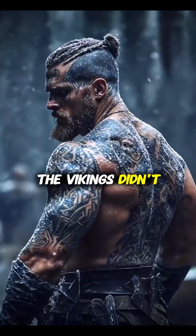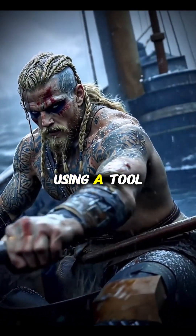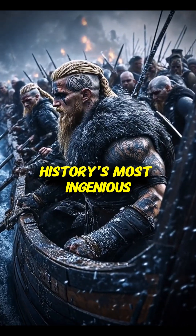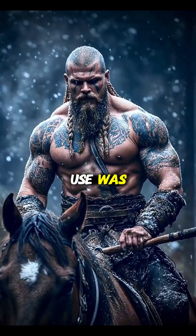The Vikings didn't just stumble upon new worlds — they navigated there with precision, using a tool that sounds impossible yet remains one of history's most ingenious inventions. And while historians still debate how widespread their use was,